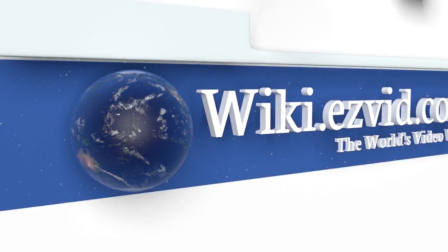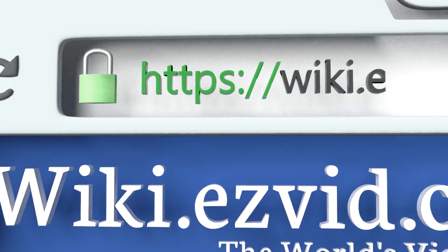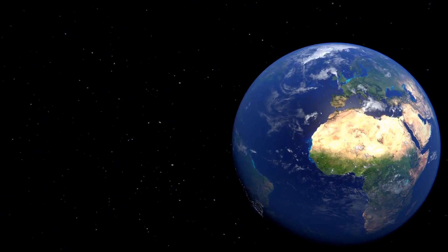To see all of our choices, go to wiki.easyvid.com and search for graphics cards for VR, or click beneath this video.